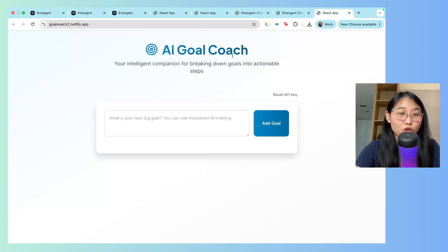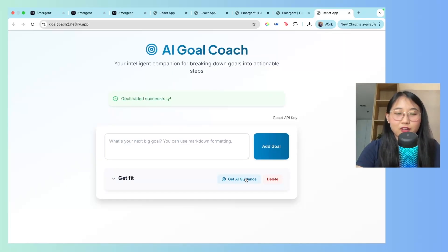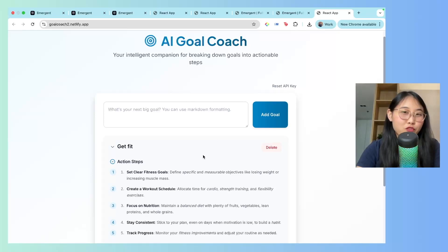Finally, there's an AI Goal Coach, which is actually where I got my Cloud Career Coach idea from. You can enter your next big goal — for example, 'get fit' — add the goal, click 'get AI guidance,' and it provides you with action steps and helpful resources. This is a pretty cool way to keep track of your goals.